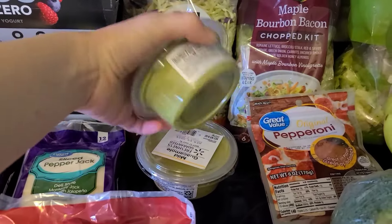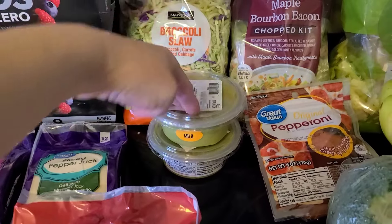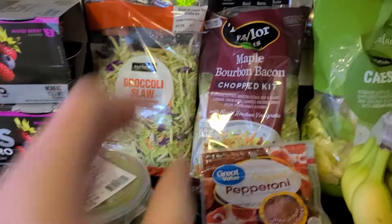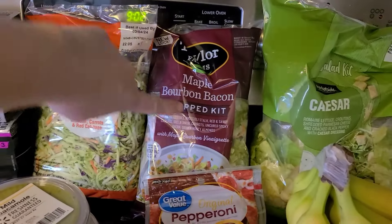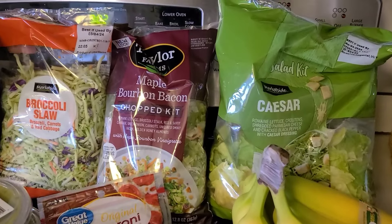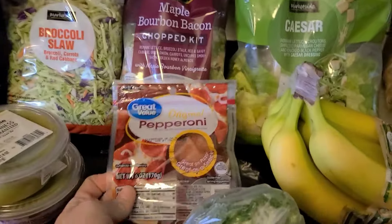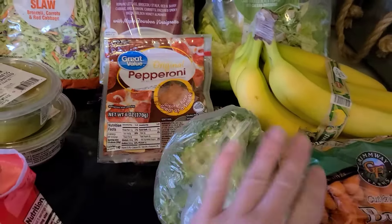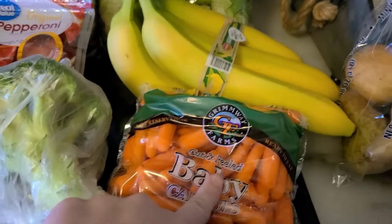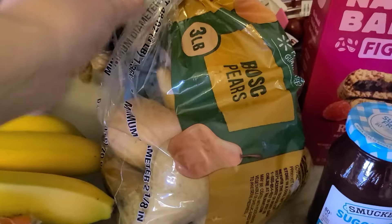Grabbed two things of guacamole — I didn't get a big thing because it tends to go bad. This is about how much we use in a meal with five kids and two adults, so one for one meal and one for another. Grabbed some maple bourbon bacon salad kit and a Caesar salad kit. Pretty soon we'll have a garden going so I won't be buying salad kits. Also grabbed some pepperonis, broccoli, avocados, baby carrots, a bunch of bananas, and a bag of pears.